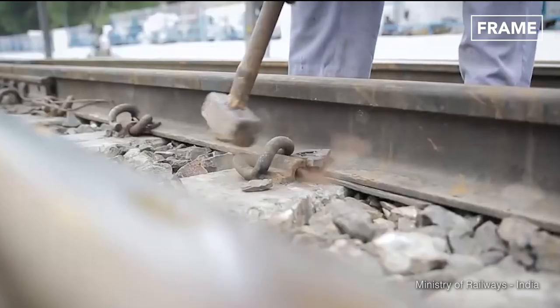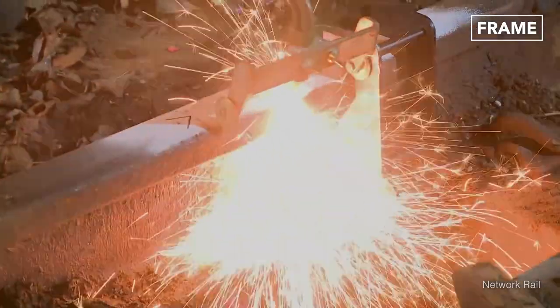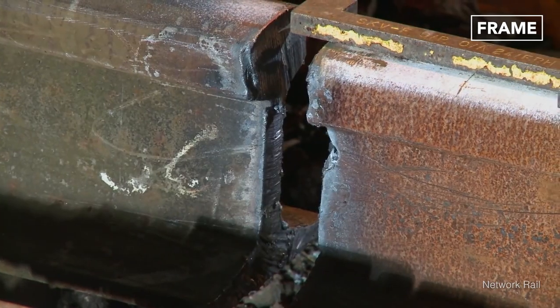Since the steel rail tracks are tightly bolted down during installation rather than continuously welded together, when damages occur, short gaps are left between the rail joints.